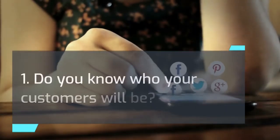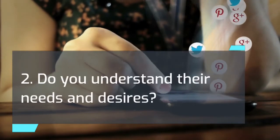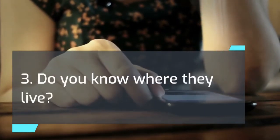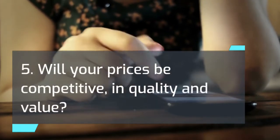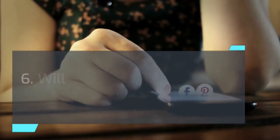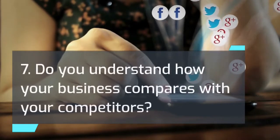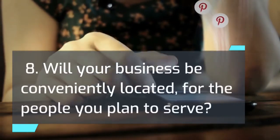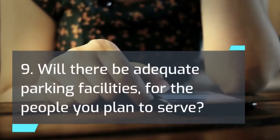The following questions will help you collect the information necessary to analyze your market. An answer of no to any of the questions indicates a weakness in your plan, so do your research until you can answer each question with a yes. 1. Do you know who your customers will be? 2. Do you understand their needs and desires? 3. Do you know where they live? 4. Will you be offering the kind of products or services that they will buy? 5. Will your prices be competitive in quality and value? 6. Will your promotional program be effective? 7. Do you understand how your business compares with your competitors? 8. Will your business be conveniently located for the people you plan to serve? 9. Will there be adequate parking facilities for the people you plan to serve?